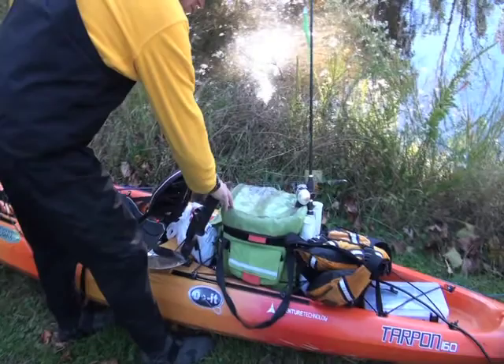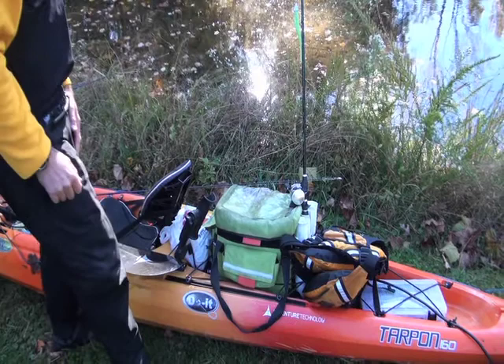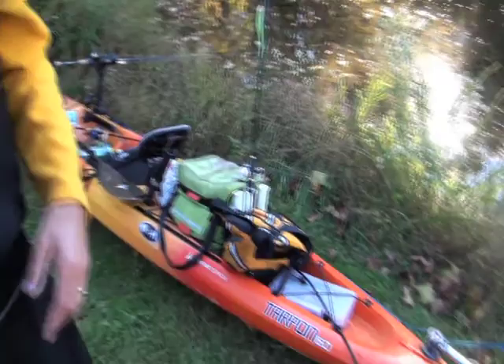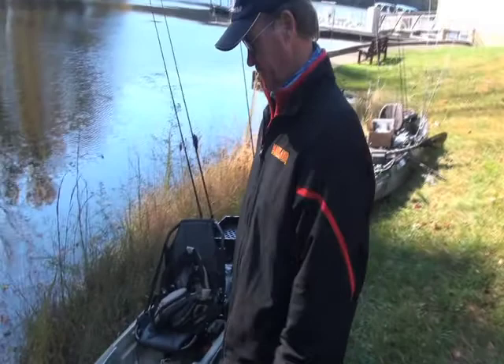Jeff keeps a pack on the boat — sometimes a YakAttack black pack, today an older Precision pack — just somewhere to keep his gear so he can quickly turn around and restock with what he needs. That completes his Tarpon 160 setup for catching striped bass in the Chesapeake Bay.